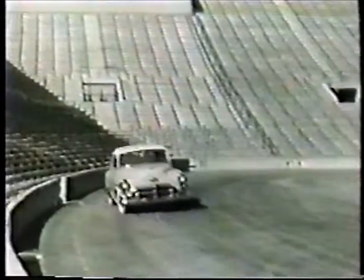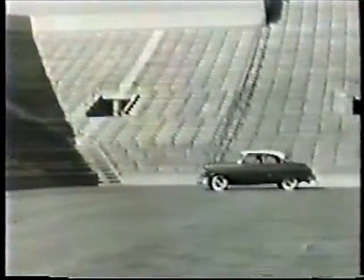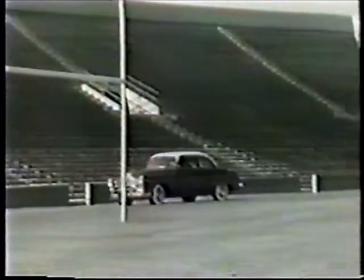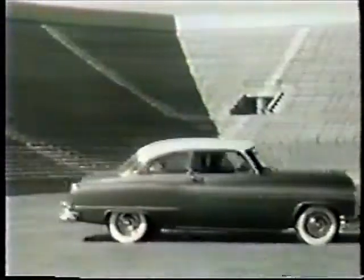And now up the field come the two-door sedans: Super 88, Deluxe 88. Both featuring Oldsmobile's newest advancements — the rocket engine, hydromatic super drive, power steering, and many others.